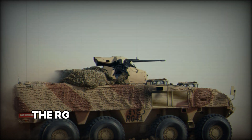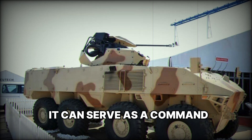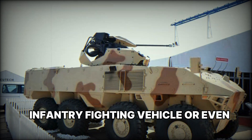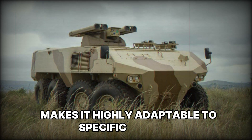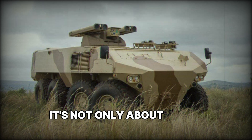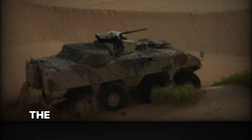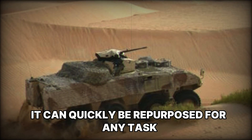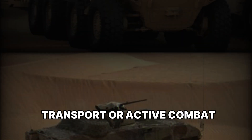Depending on the needs of the army, the RG-41 can be modified for various tasks. It can serve as a command vehicle, medical evacuation vehicle, infantry fighting vehicle, or even an engineering vehicle. The ability to reconfigure the vehicle makes it highly adaptable to specific missions. For both the military and law enforcement, it's not only about having powerful combat equipment but also about its flexibility. The RG-41 can quickly be repurposed for any task — whether it's reconnaissance, evacuation, transport, or active combat operations.